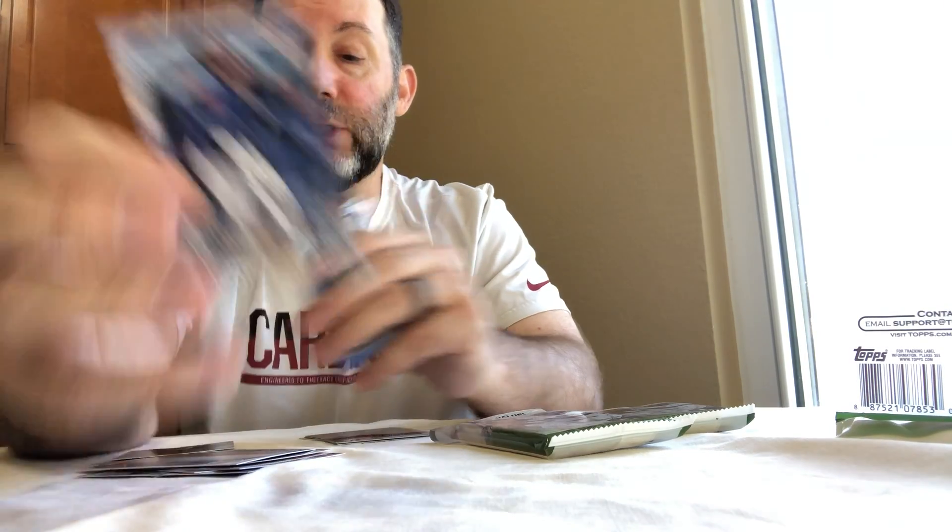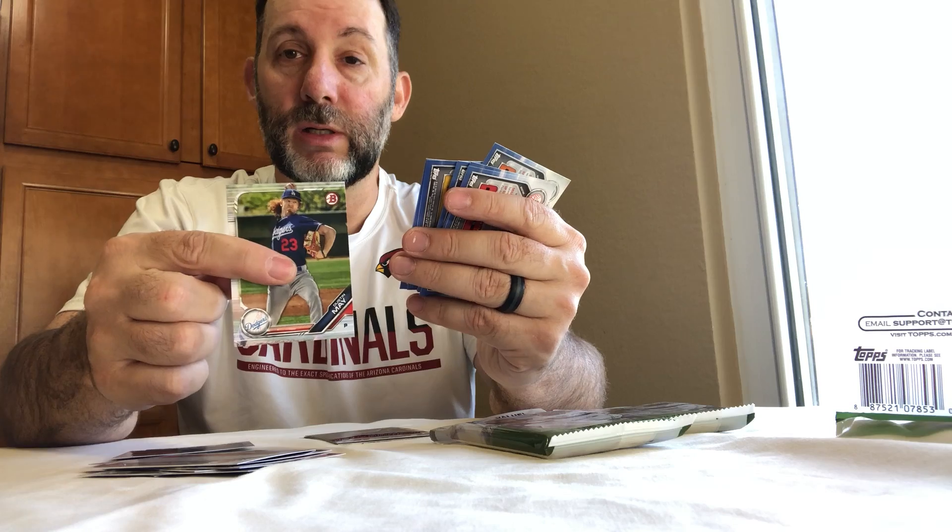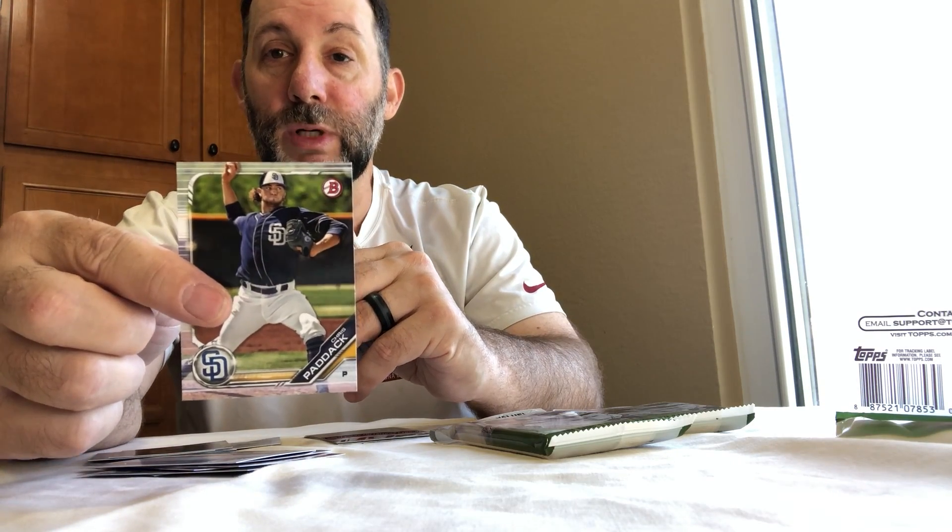The names are down on the bottom for the stars, kind of at an angle for the prospects. All the prospects have a 'BP' prefix before the name. There's a decent player - Fernando Tatis Jr. - and then you get some chrome cards as well, looks like three chrome. This guy just pitched the other night - Paddock - pretty good.